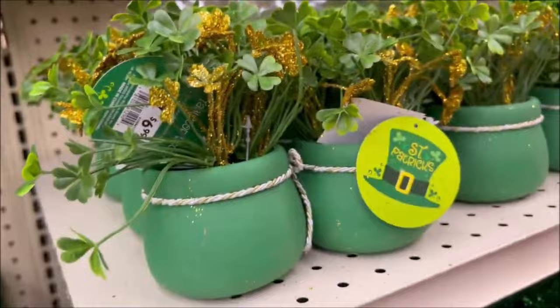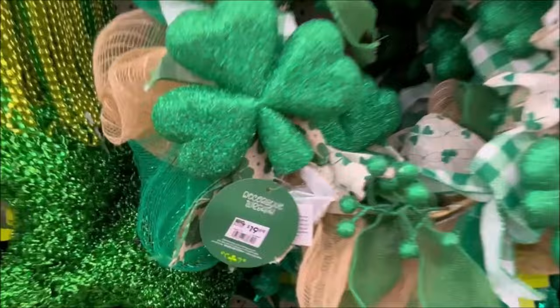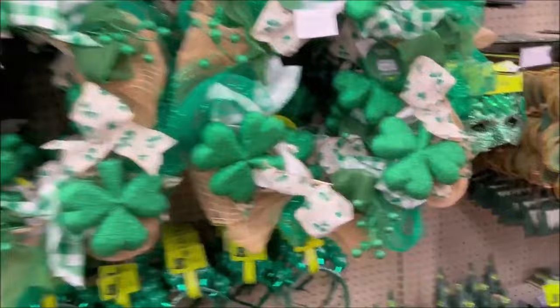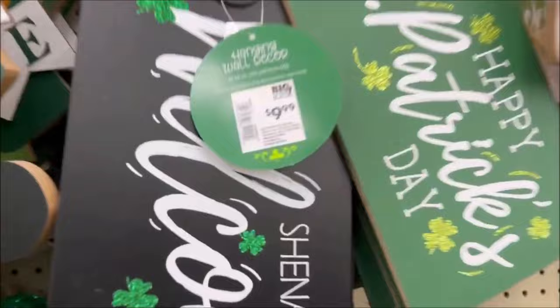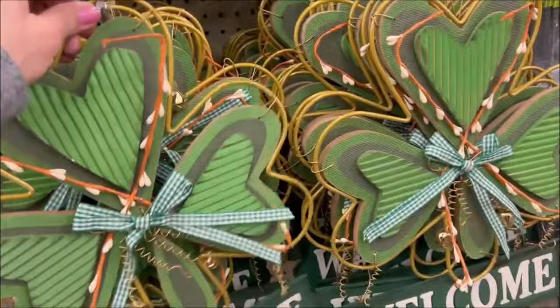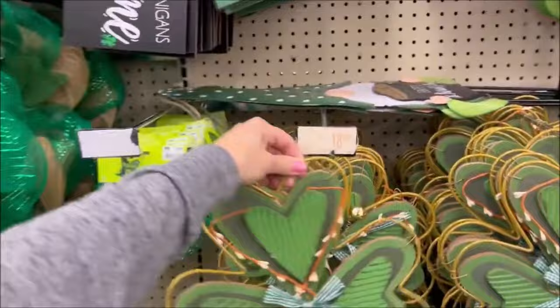And the St. Paddy's Day wreath over here for $19.99 — very cute. They had some headbands for $8.99. A little masquerade mask for $2.99. And some more signs you can hang up in the house for decorations — $9.99 each. That's cute, the welcome one. What's your favorite holiday? Easter, St. Patrick's Day, or Valentine's Day? Comment down below.